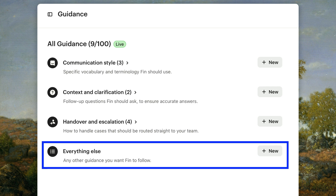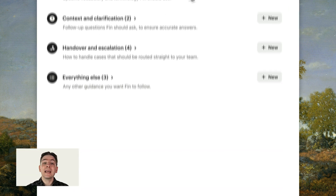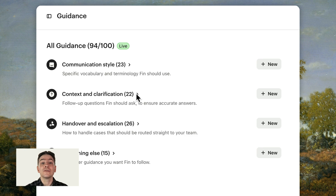The final category covers any additional guidance for Fin that doesn't fit under the above categories. Like your other guidance, these will be specific to your business, industry, and the kind of questions your customers tend to ask. As you continue to update your help content and optimize Fin's performance, add guidance as needed to ensure Fin handles queries the way you want. And don't forget to regularly review your guidance and delete outdated or conflicting instructions, so Fin always knows the right course of action.